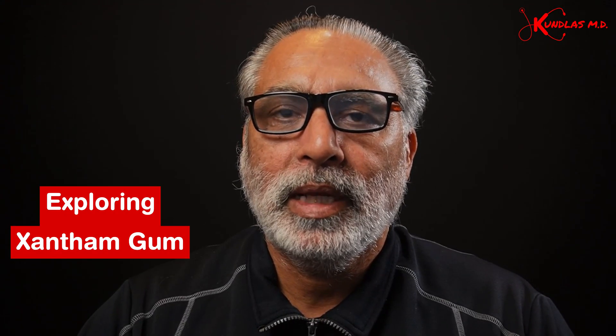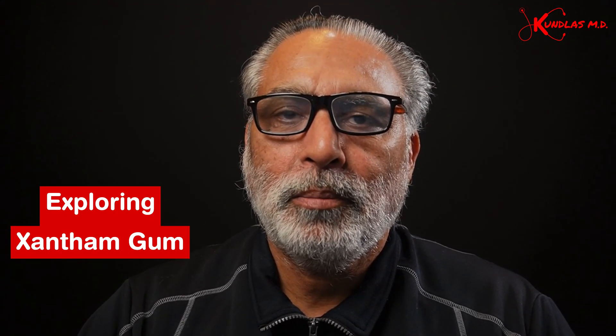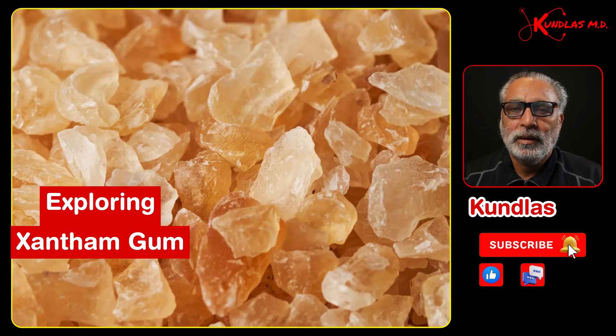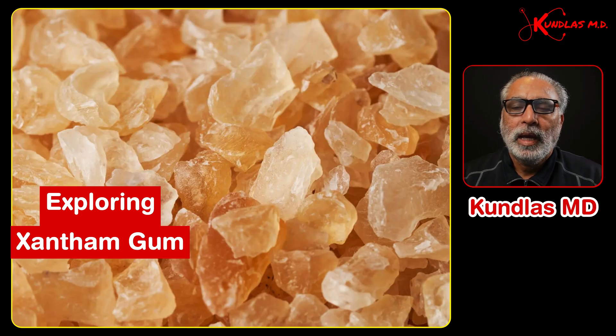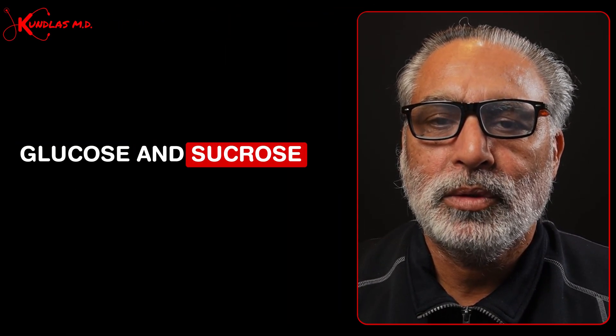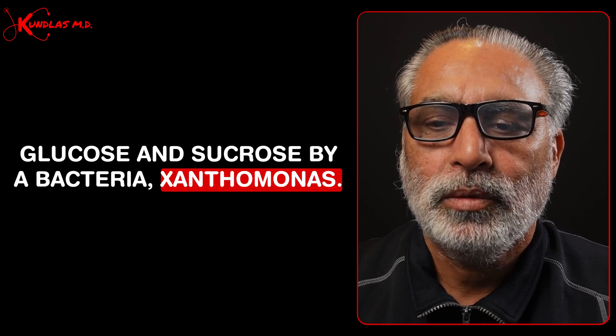There is another gum — xanthan gum. It has become very popular recently after the keto diet came into fashion, because in the absence of carbohydrates you need some binder, and it has been used in many dishes. Xanthan gum is produced by fermentation of glucose and sucrose by a bacteria, Xanthomonas.